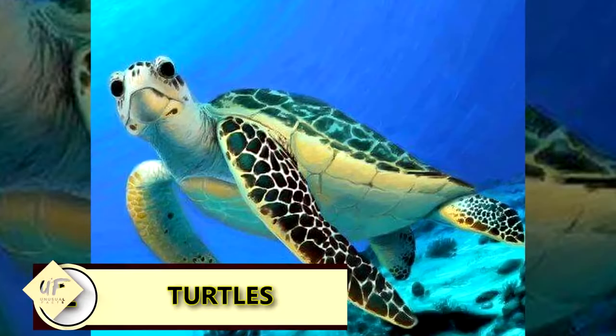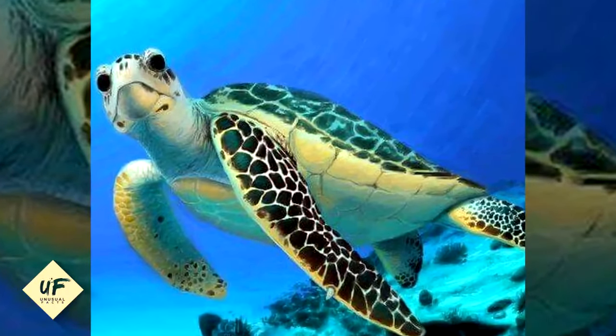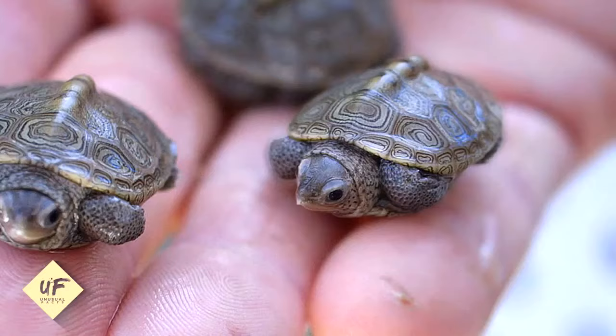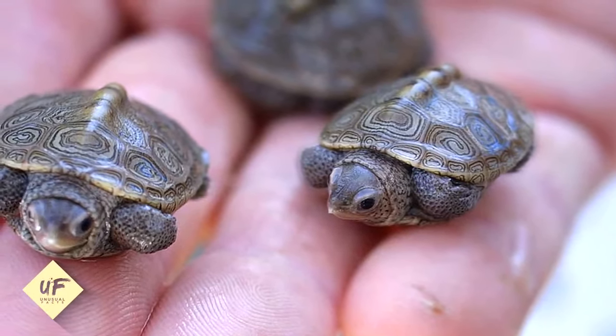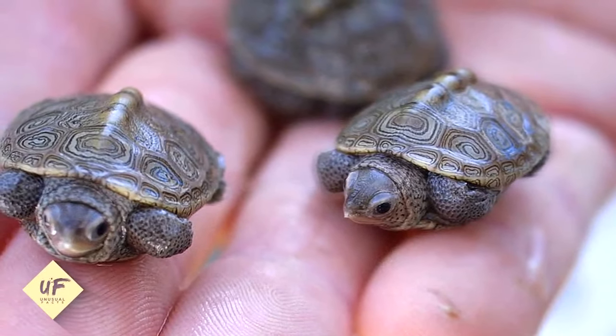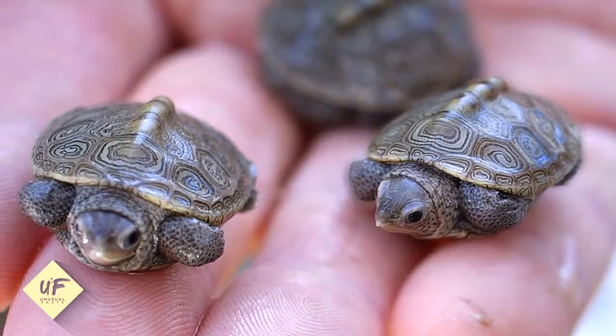Turtles give birth to more females in warm weather. A turtle's gender is not determined by chromosomes, but by the ambient temperature of the eggs. This has become a matter of concern in light of global warming, with a threat of an all-female population and extinction.